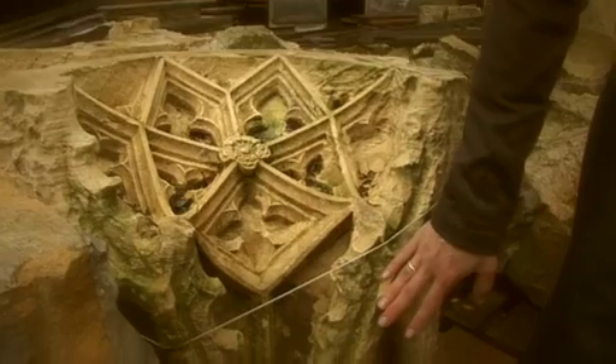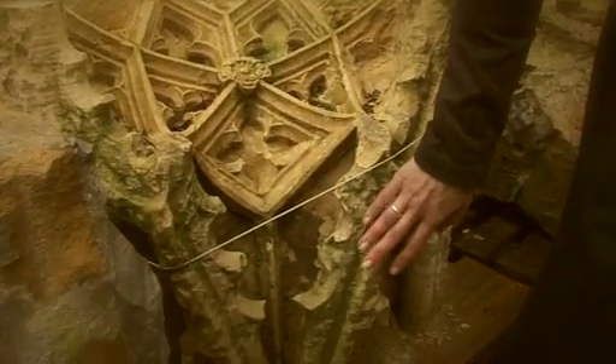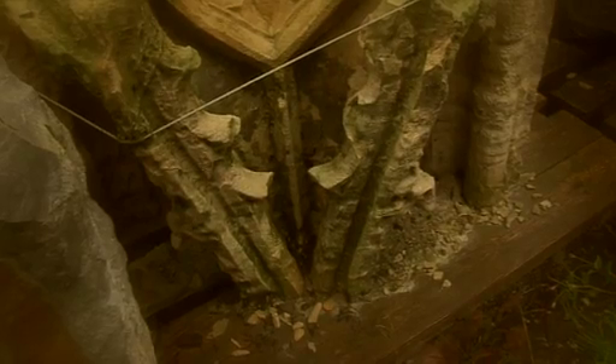This is one of the pieces that we're going to be looking at very closely in terms of the level of decay and what's going on within the stone. We're going to trial some of the conservation techniques that we're using on the east front on this canopy in the stone yard.